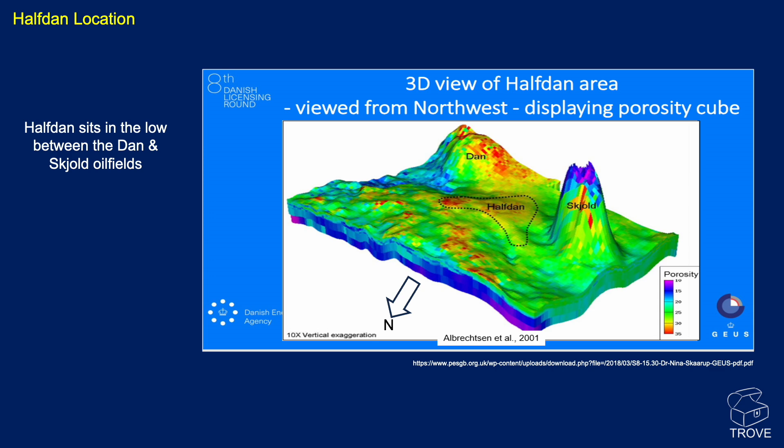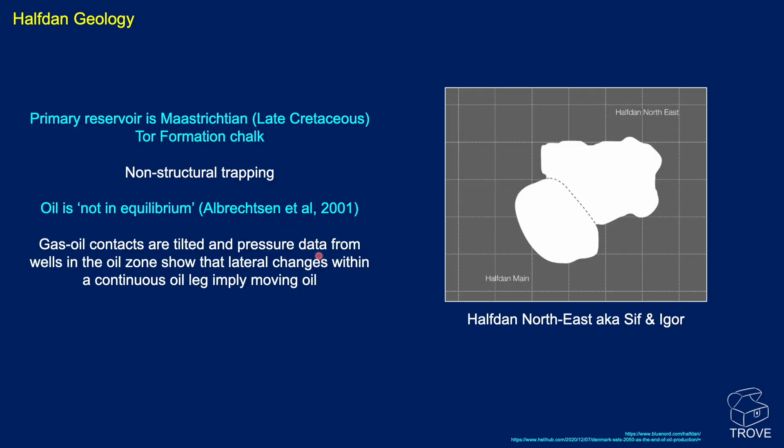Looking at the setting of Halfdan, it actually sits in the low between the Dan field and the Skjold field, a very prominent salt diapir feature. Halfdan sits in the syncline between the two. The primary reservoir is the Maastrichtian late Cretaceous Tor formation — a non-structural trap, described as not being in equilibrium. The gas-oil contacts are tilted, and pressure data within the wells show lateral changes within a continuous oil leg, implying the oil itself is moving.